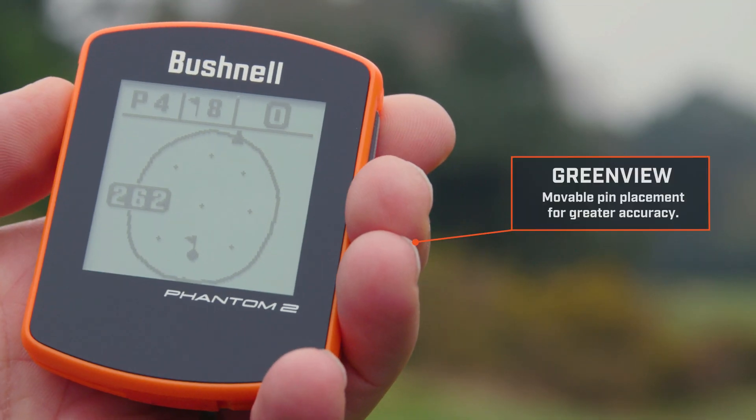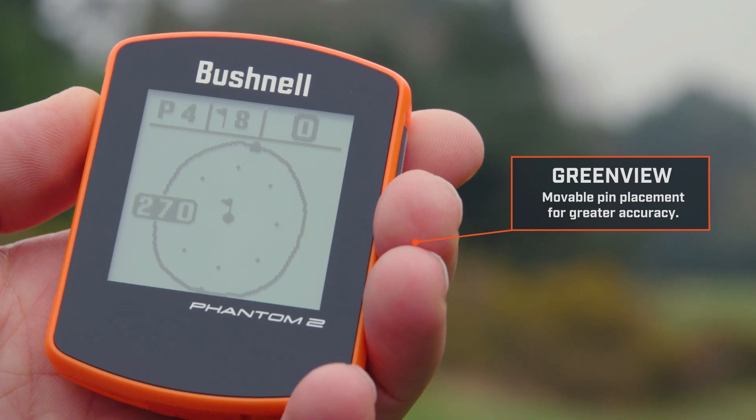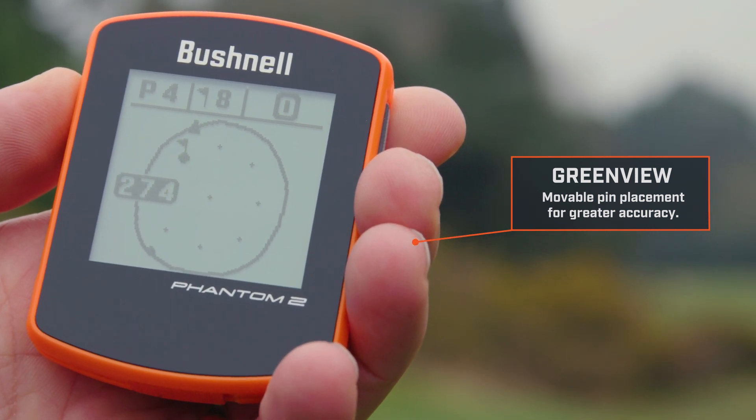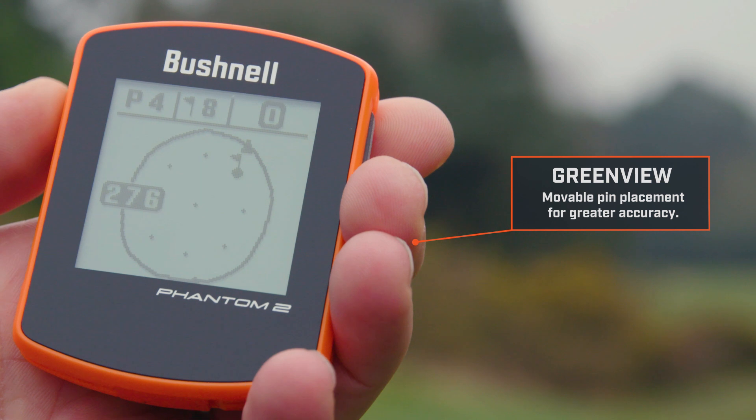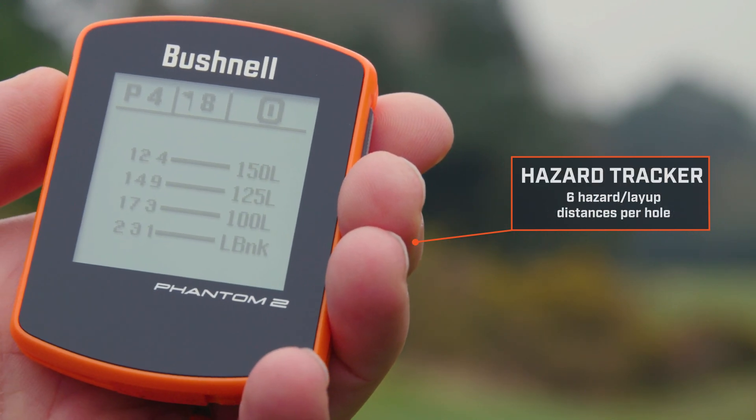It also comes with Green View, which allows you to move the pin locations on the green giving more accurate distances to the flag. The Phantom 2 also indicates up to six hazard layup distances per hole, including bunkers and water.